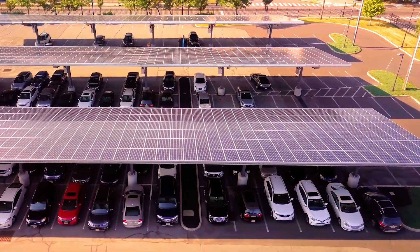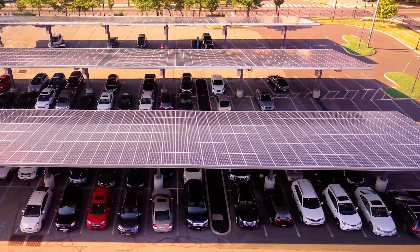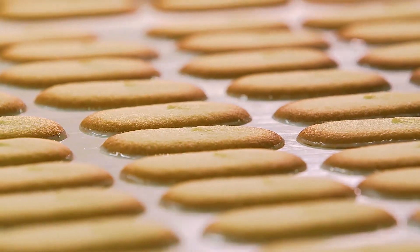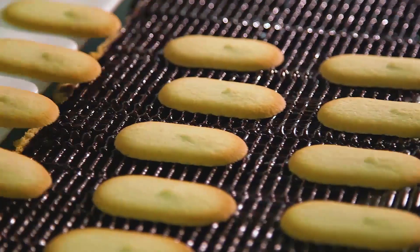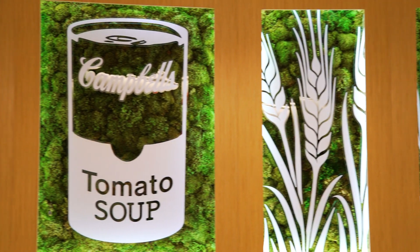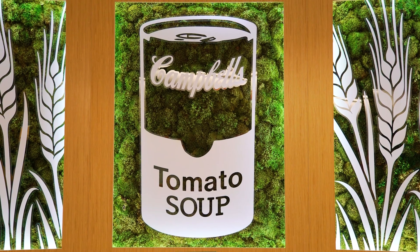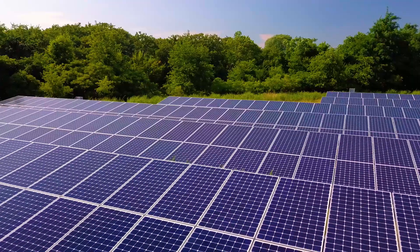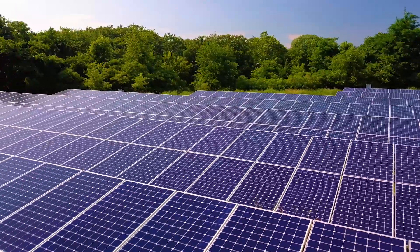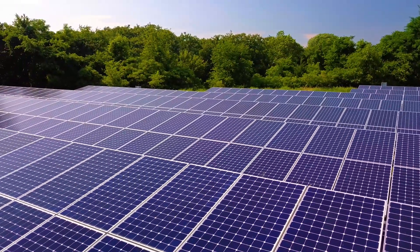Renewable energy is a really important part of our sustainability strategy, and solar energy is part of our portfolio. Campbell's was named the number one most reputable company in the Americas. We were also listed on the Dow Jones Sustainability Index for the ninth year in a row. We're really proud of these recognitions, and they're mostly focused on our commitments to sustainability. Campbell's continues to explore opportunities to contribute to the clean energy economy through renewable energy investments.